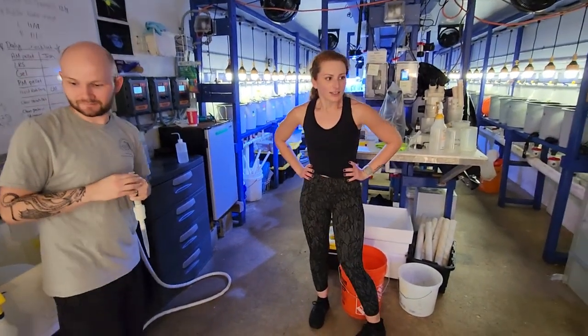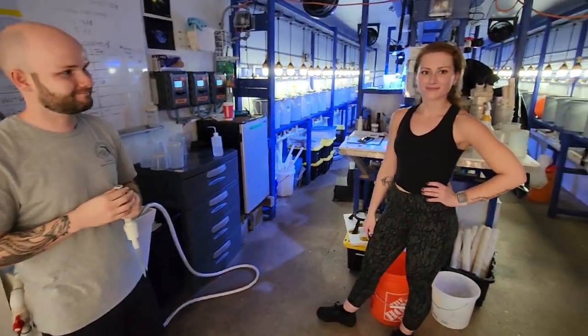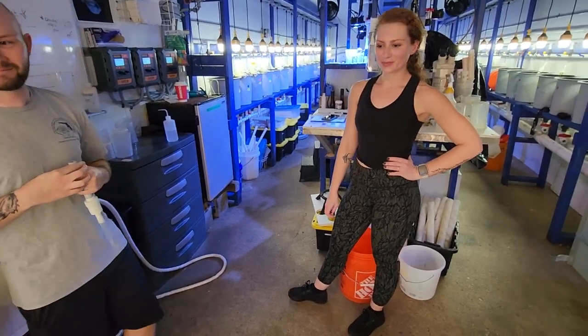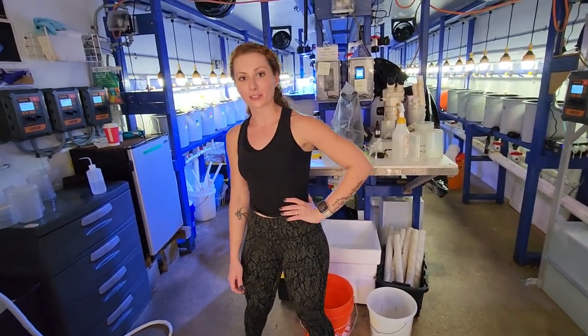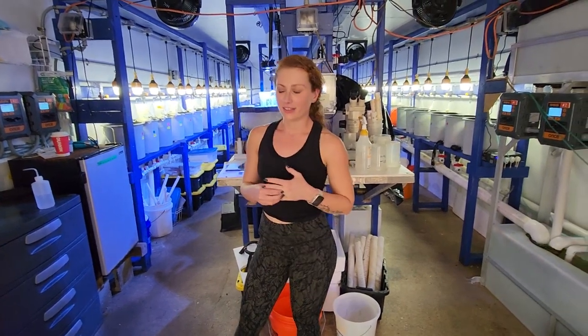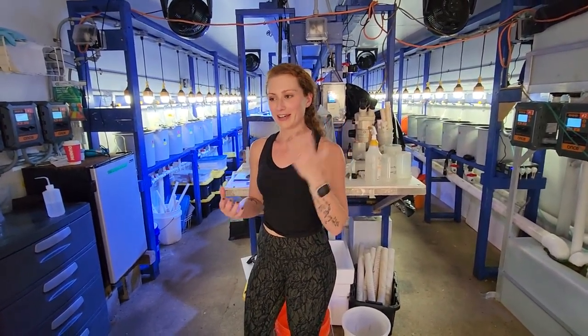Now we are in the hatchery with Casey and Brendan — they are a husband and wife team working here. What are you guys working on right now? What is this place? So this is our marine ornamental fish larval room — the really, really tiny stuff that is very hard to see with the naked eye sometimes.